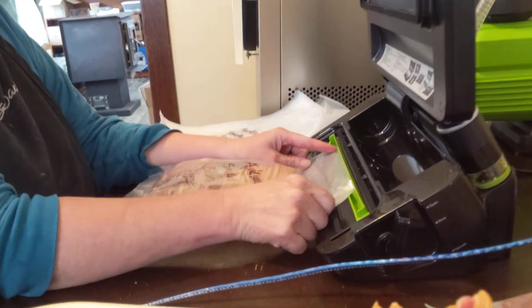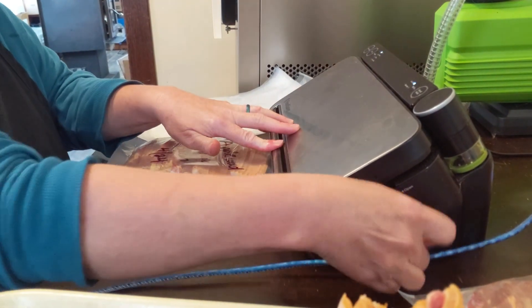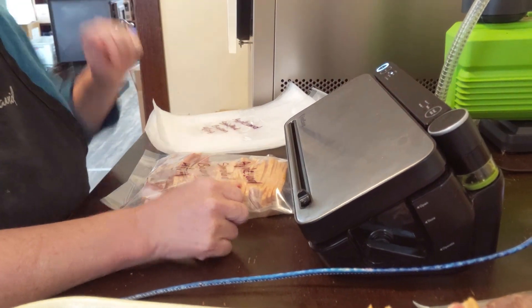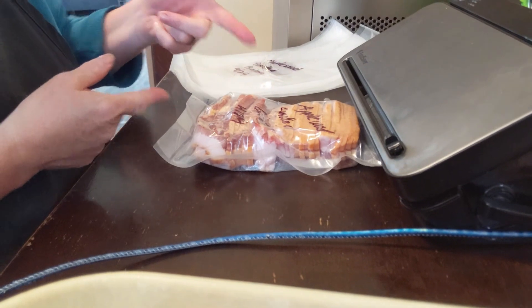Fill it up, put your end in there. It's slightly moist — I'm putting it on moist — and then it's really loud but it sucks all the oxygen out.